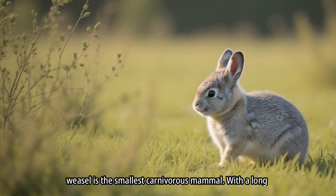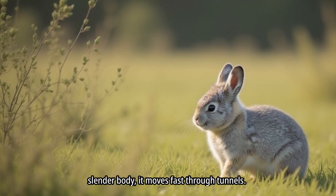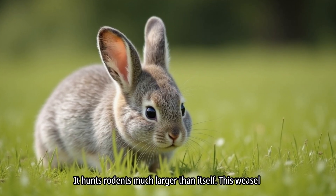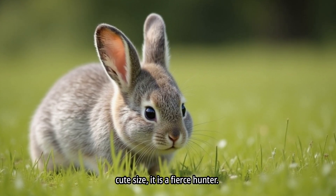The least weasel is the smallest carnivorous mammal. With a long, slender body, it moves fast through tunnels and hunts rodents much larger than itself. This weasel changes fur color depending on the season. Despite its cute size, it is a fierce hunter.